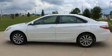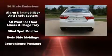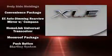Toyota ensures the safety and security of its passengers with equipment such as dual front impact airbags, head curtain airbags, traction control, brake assist, and four-wheel disc brakes with ABS.